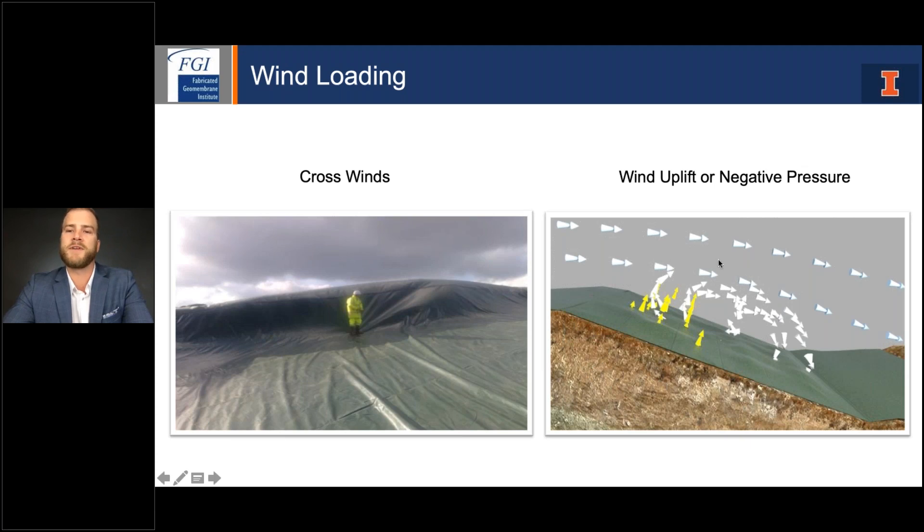The second effect is wind uplift or negative pressure. Many people think the liner tears because wind gets underneath the membrane, but that's not typically the case since the membrane is anchor-trenched around the entire perimeter. What actually happens is the flow of air over areas of grade changes — on a slope toward the top — creates a negative pressure or suction effect from the aerodynamics of wind flowing across the slope. That constant wind whip over time weakens the material, eventually creating a hole.